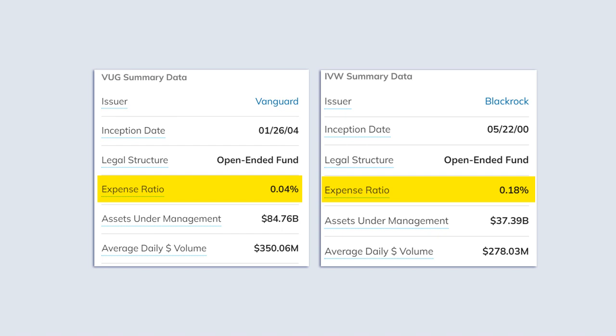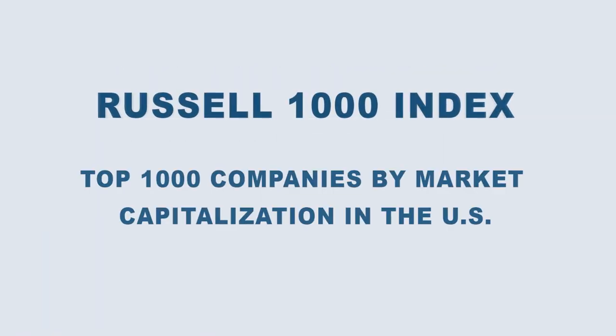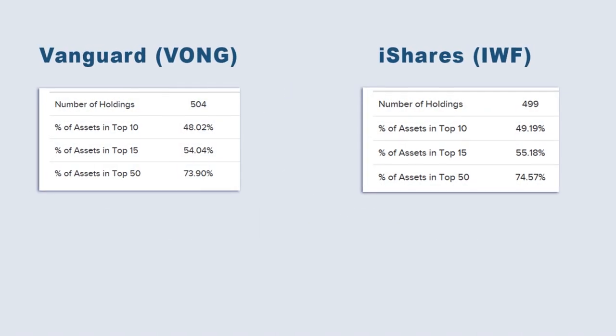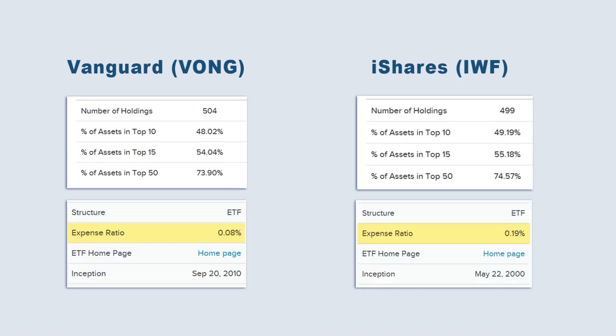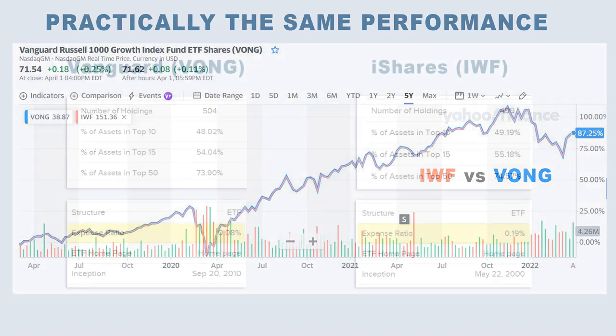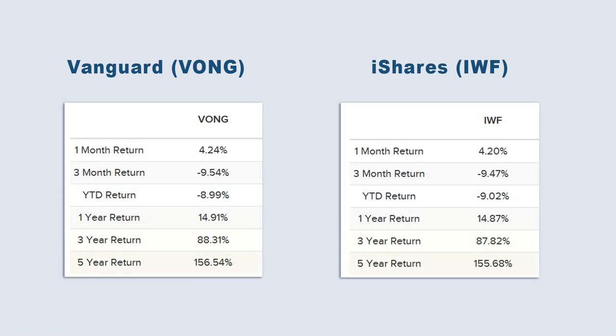If you want diversification with your growth stocks, both Vanguard and BlackRock offer a Russell 1000 Growth ETF. These funds track the highest-ranking stocks in the Russell 3000, representing about 93% of the total market cap of that index. Both ETFs hold practically the same stocks, about 500 each, with the same percentage composition. Because Vanguard's version has a much lower expense ratio relative to iShares, that's the clear winner here. iShares likely gets away with its higher fee due to first-mover's advantage, as many existing investors in IWF won't switch. The difference in management fees is only 0.11%, but the longer time goes on, the more obvious the difference in returns will be.